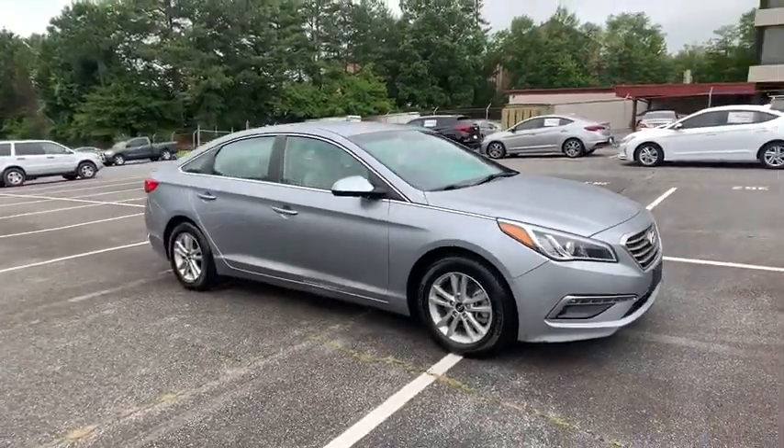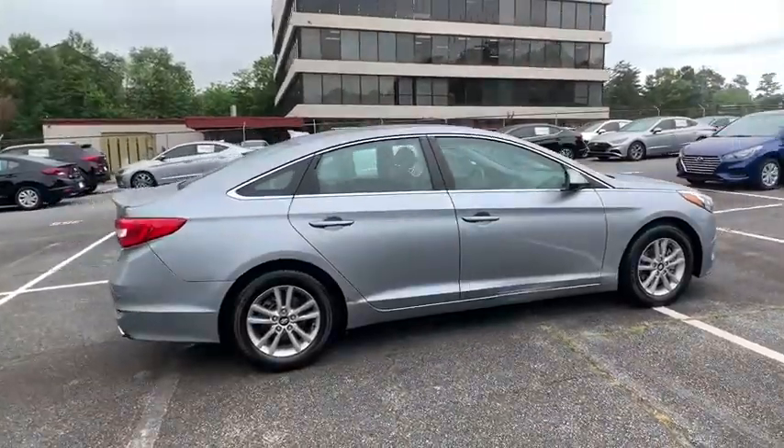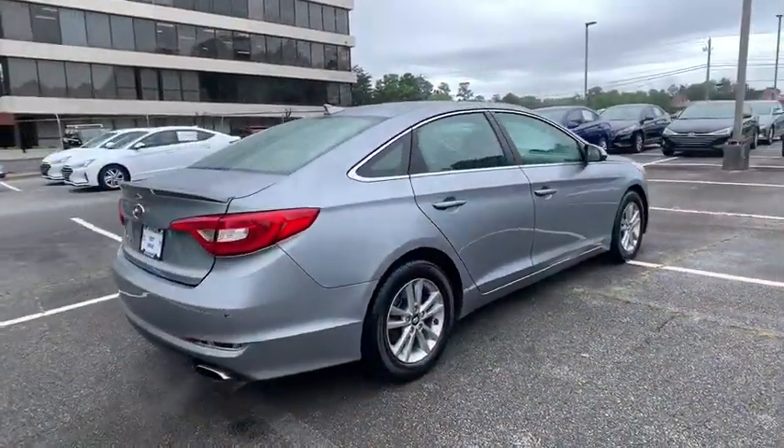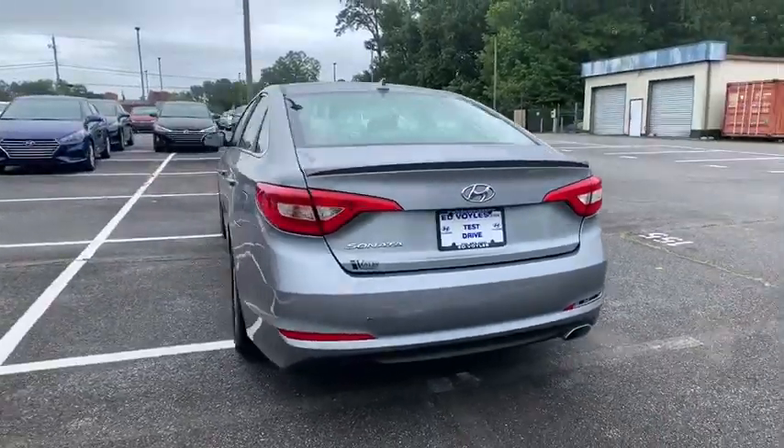Come test drive the 2015 Hyundai Sonata. The Sonata has a long list of technologically advanced interior features and options that make driving safer, more convenient, and much more fun.